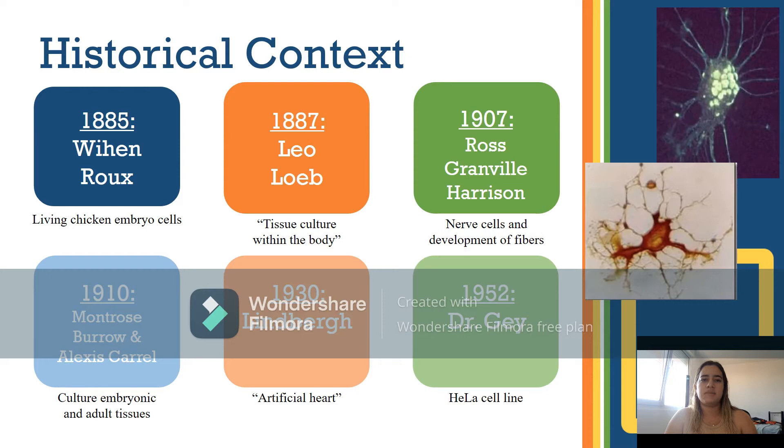In 1897, Ross Granville Harrison published an article on culturing nerve cells and monitoring the development of fibers. Harrison overcame the challenges of basic culture and developed a reproducible technique consisting of obtaining fragments of neural tube frog embryos, placing a drop of fresh lymph on a sterile coverslip, then inverting the coverslip onto a slight coverslip excavation, generating a hanging drop culture.